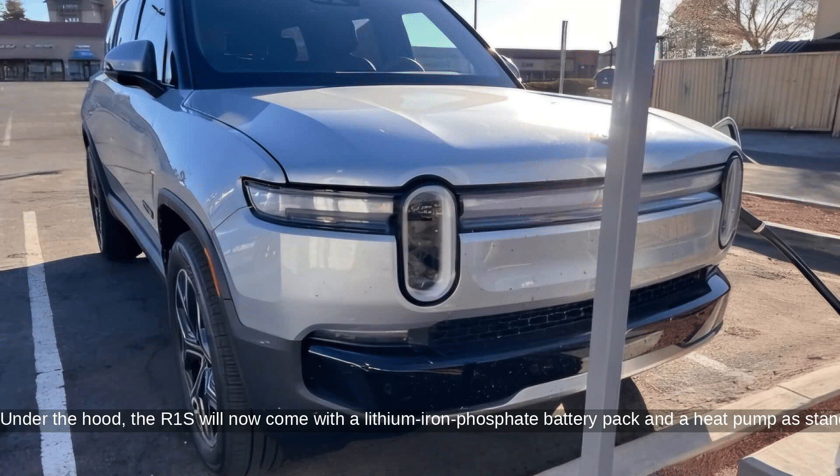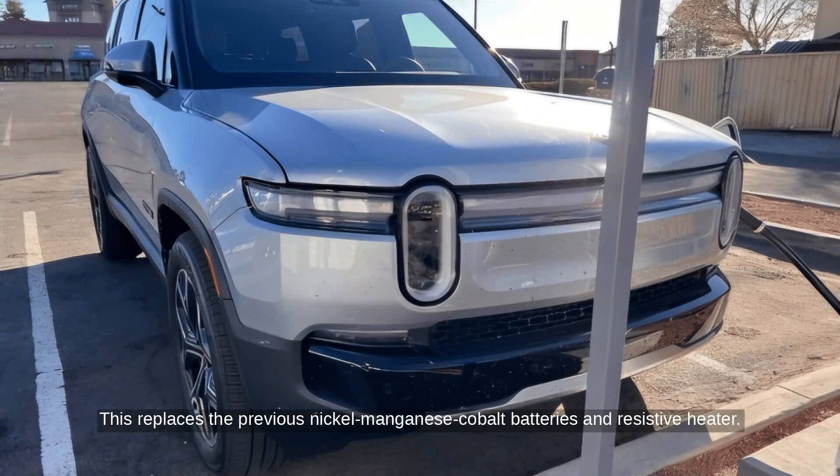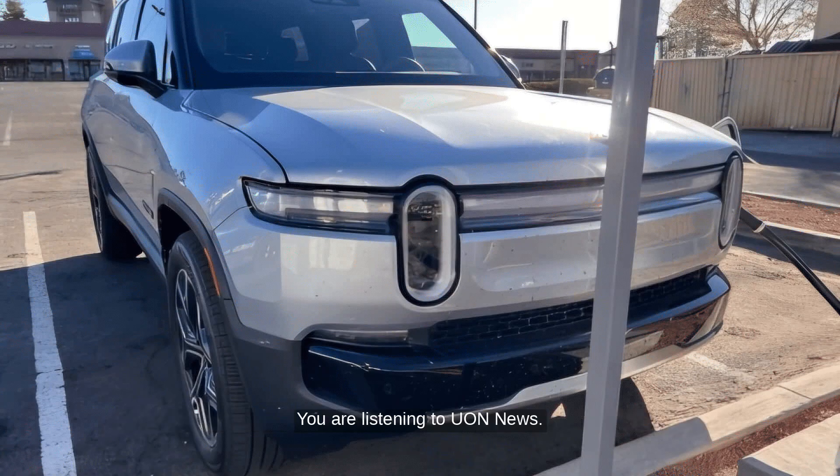Under the hood, the R1S will now come with a lithium-iron phosphate battery pack and a heat pump as standard, replacing the previous nickel-manganese cobalt batteries and resistive heater. Charging speeds remain at a peak rate of 210 kW for the new 92.5 kWh battery. Rivian may unveil the updated R1S on June 27 during its annual Investor Day.